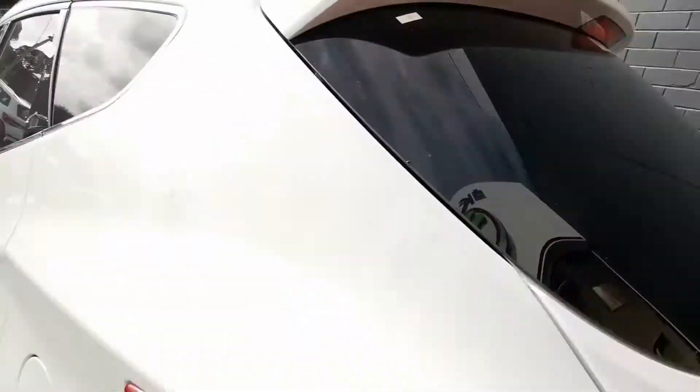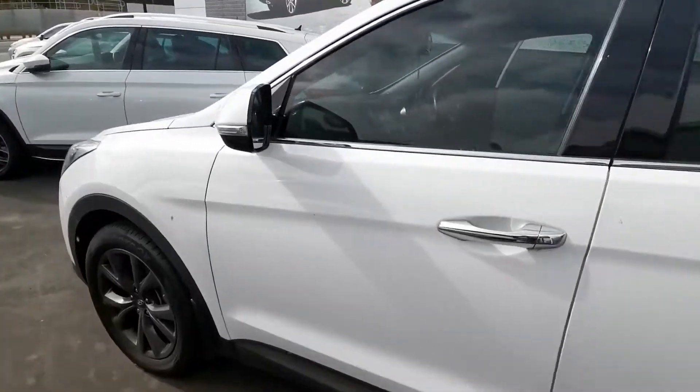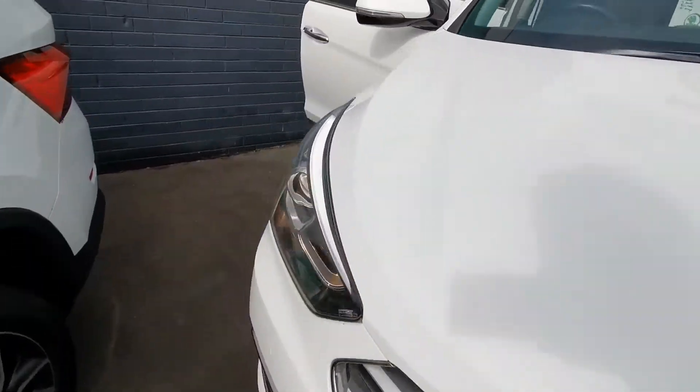The vehicle does need a quick clean which we will do before your purchase and pickup. It's got all your Bluetooth, 19-inch alloy wheels, and projector headlights.